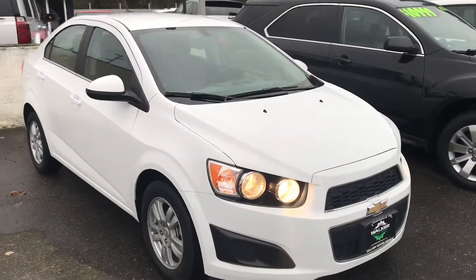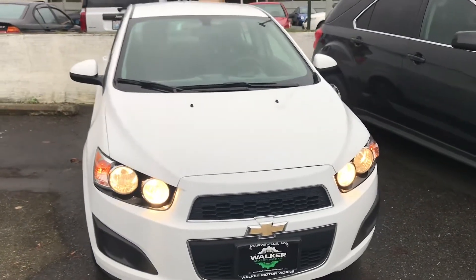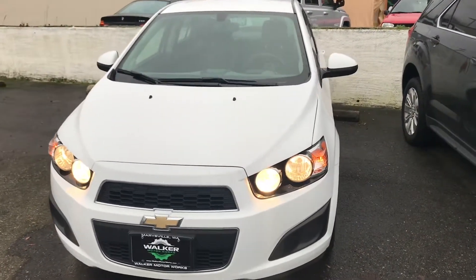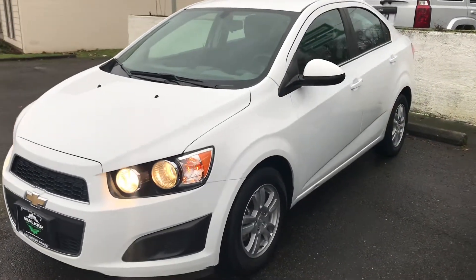I just got back from taking this little Chevy Sonic for a test drive. It was pretty surprising to me — the cabin was very quiet, the suspension was very tight, and it tracked nice. If you're looking for a small compact commuter car or a first car, this little Chevy Sonic would be perfect for you.